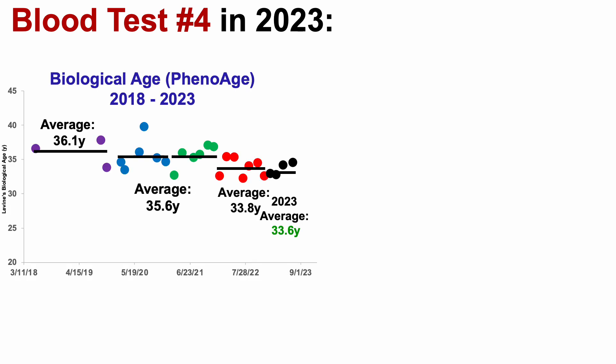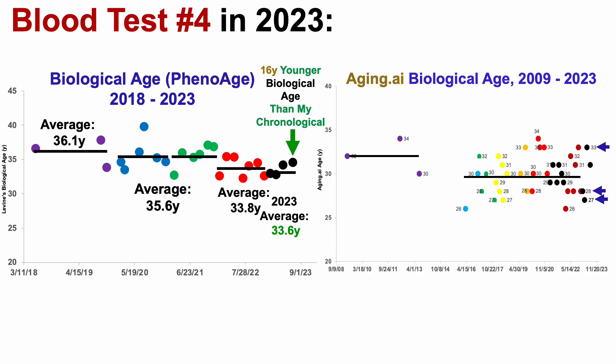For blood test number 4 in 2023, we saw that my biological age, using Dr. Morgan Levine's biological age calculator PhenoAge, was about 16 years younger than my chronological age. Similarly, when using aging.ai, it was about 19 years younger.